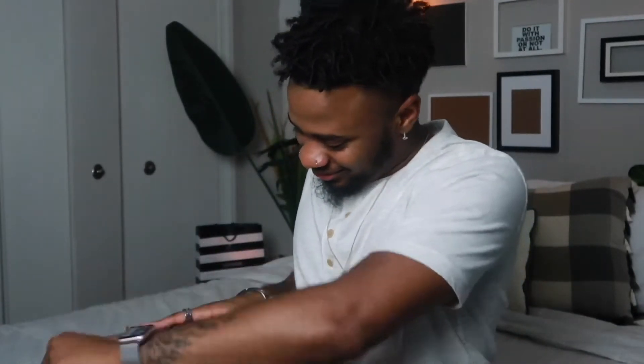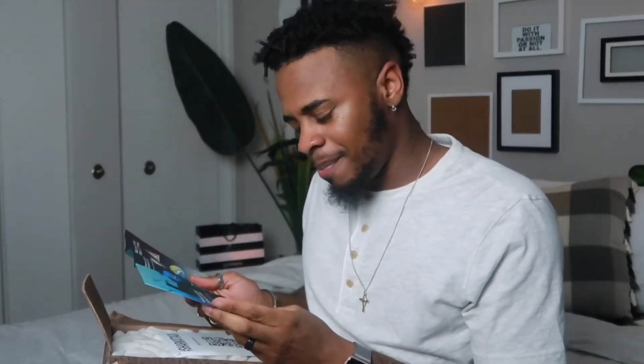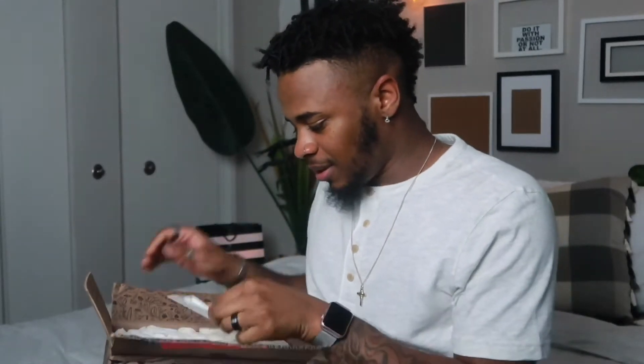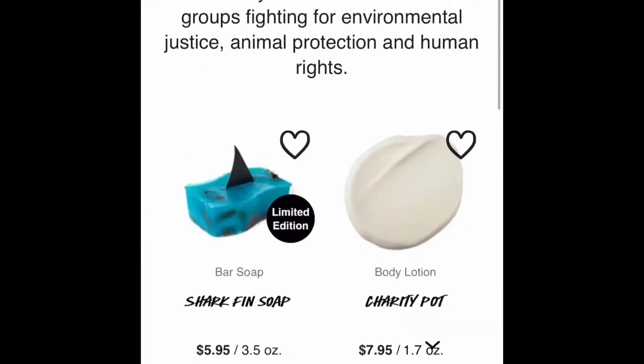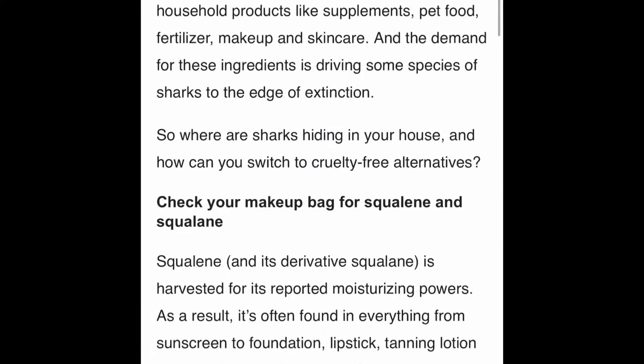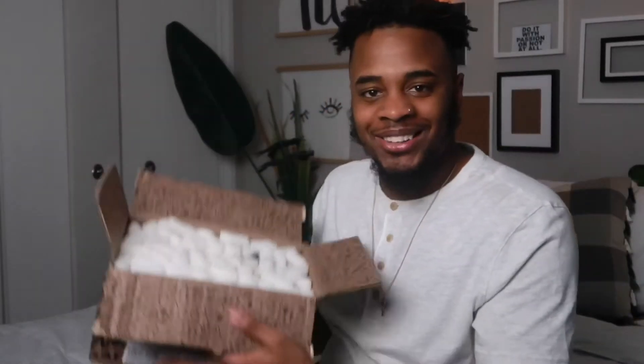Oh my god, I'm so excited. There's an info card in here about sharks and how we can help them, and there's also a card to scan. It's an article about how we can help conserve sharks. There are so many cool things in here. Okay, let's go ahead and get started with the first one.